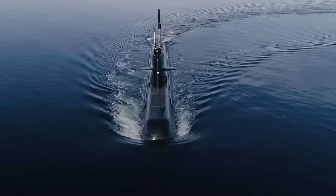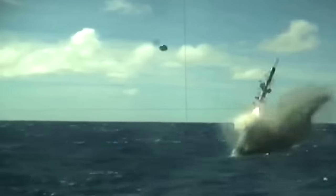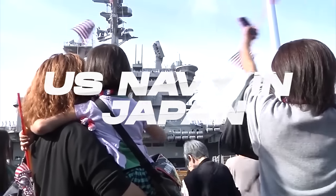Navy submarines are among the most high-tech vessels in the world. They can insert SEAL teams into hostile target areas, launch guided or ballistic missiles, take out enemy submarines and ships, and perform reconnaissance and rescue missions.